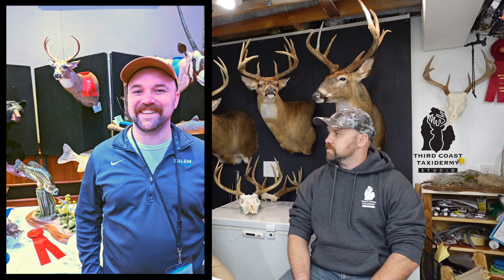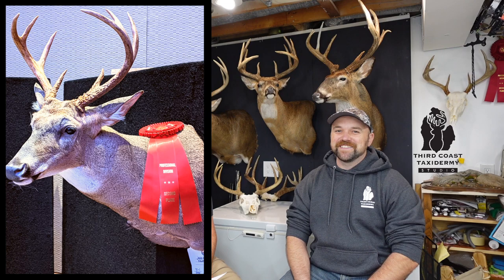Jake also won a couple of awards at the competition this year. Now let's fast forward and assume we've vetted out a taxidermist. Say we've got a deer on the ground and we want to do a shoulder mount — what do we need to do out in the field to ensure we get that super high quality mount?